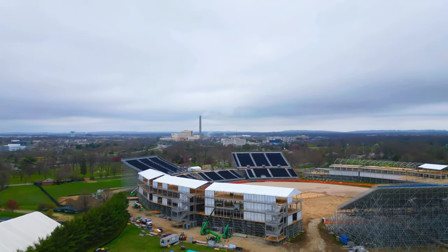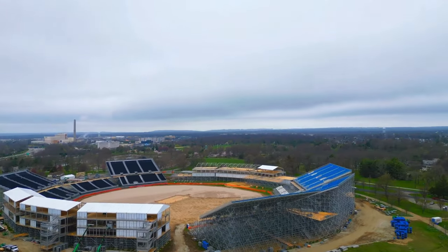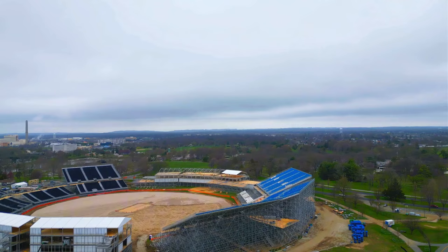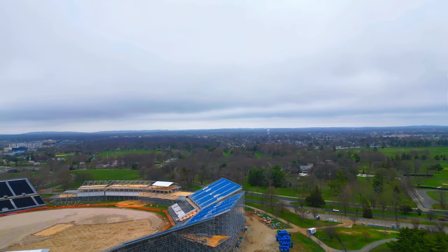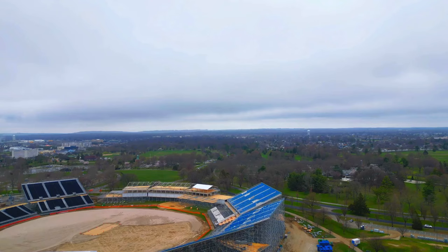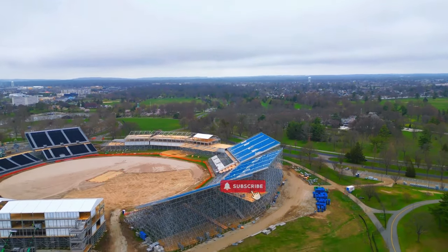Welcome back to a Nelson Thing channel. Today we'll be giving you an update on what's going on at that iconic New York stadium under construction. Please subscribe and like the video, and also leave a comment.